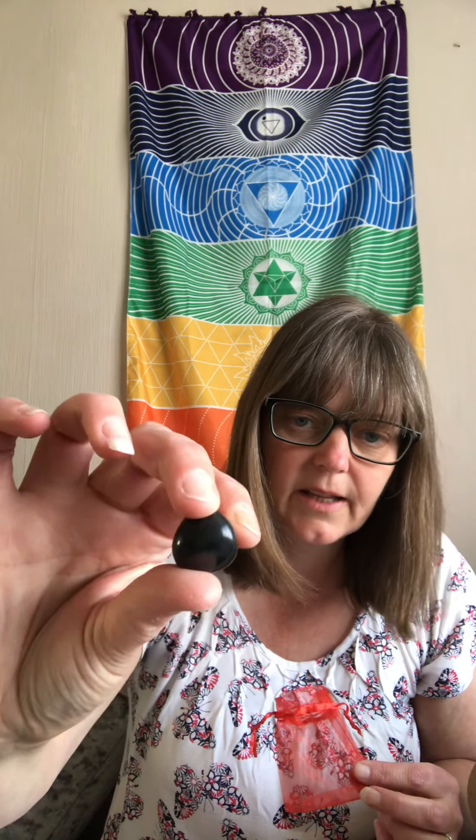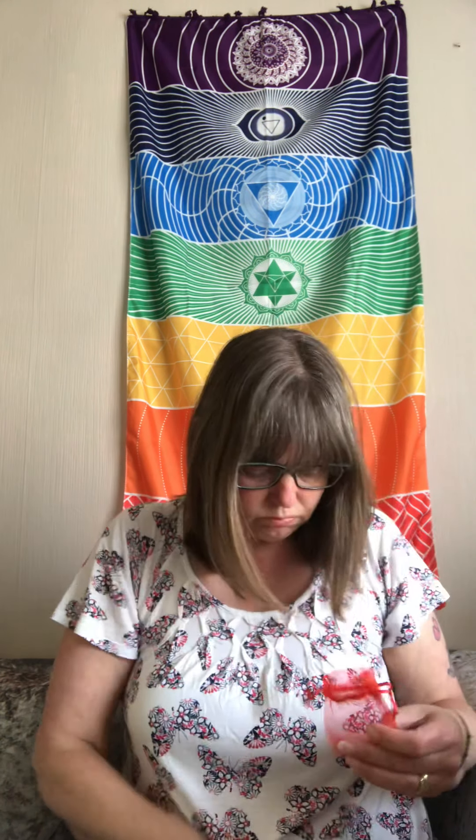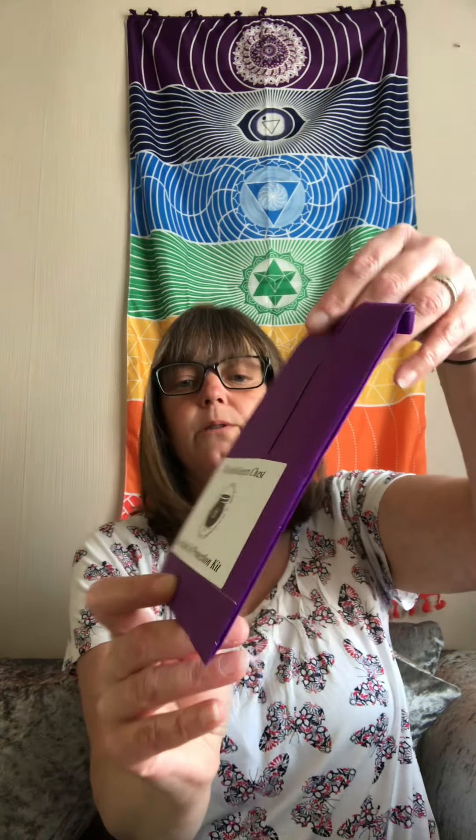We've got a crystal. This month it's Black Agate. It comes in a beautiful organza bag, and there you have your Black Agate crystal. That's gorgeous.